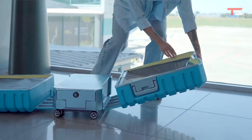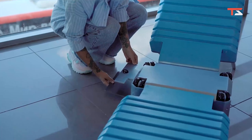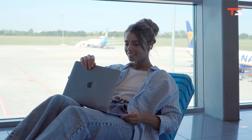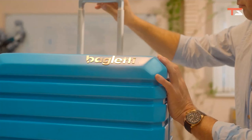It's the first ever suitcase that transforms into a chair and bed. Just pick a place with a nice view, and Bagletti suitcase will do the rest. Your most valuable belongings are safely stored inside a built-in safe. Now you can work or watch your favorite series comfortably before your next flight. In a few steps the suitcase turns into a big comfortable chair.